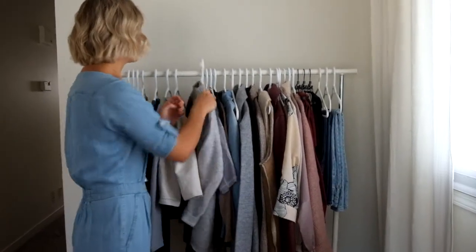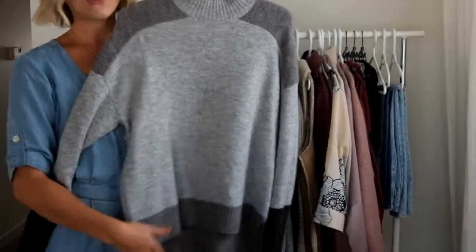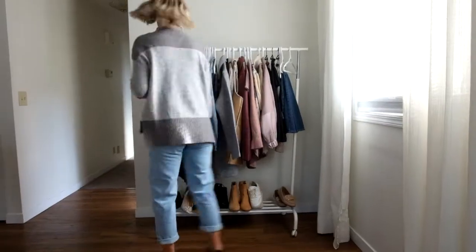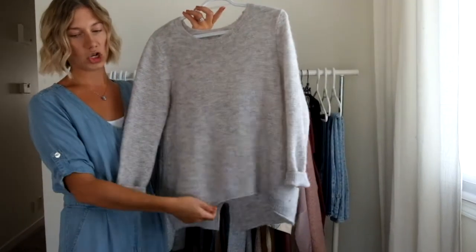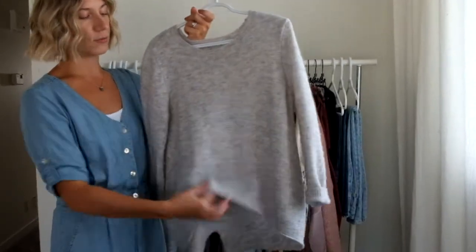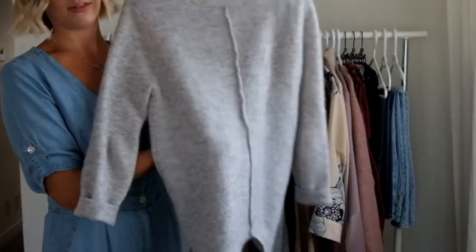Moving into some of the other winter items in my wardrobe, I do have quite a few sweaters. Something like this is great — you can pair it with a dress pant, you can pair it with jeans or a leather legging. The next sweater I have is shorter in the front and longer in the back. What I love about this is it's really easy to do a quick little tuck into dress pants or jeans and still have that flare on the back.